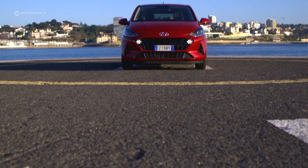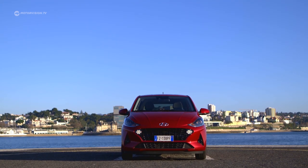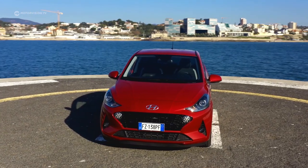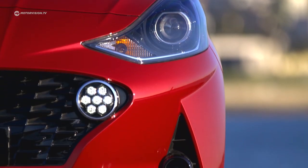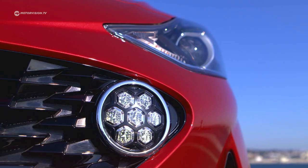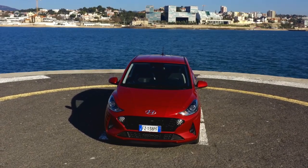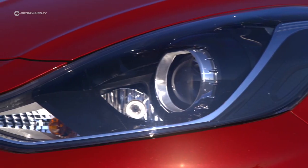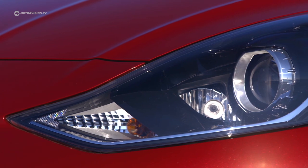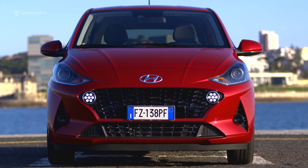At 1.60 m in width, the new i10 is around 2 cm wider than its predecessor. Thanks to the new wider grille and additional side air intakes, it looks much sportier. The new round LED daytime running lights with honeycomb structure are a real eye-catcher. The strong contours of the bonnet extend into the bumper. The base model comes with halogen headlights, while the top version offers halogen headlights with projection technology for better illumination.